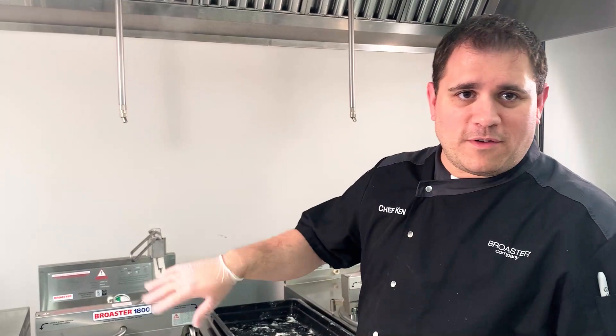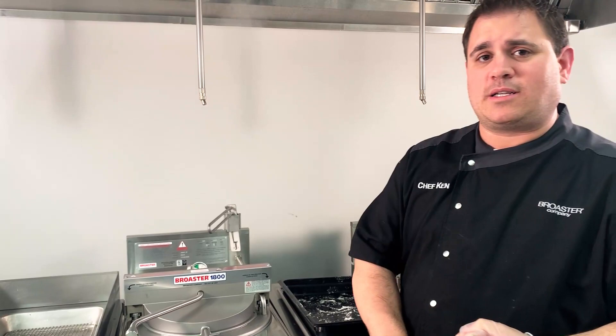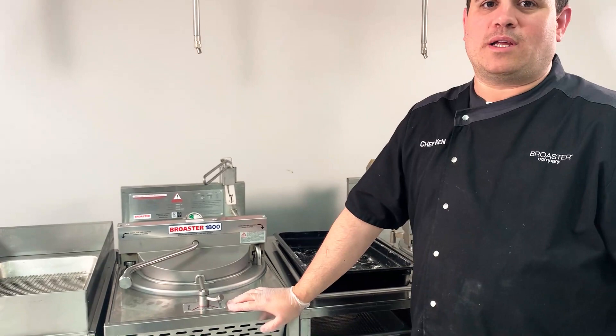While our chicken's cooking, let's talk a little bit about the benefits of a broaster pressure fryer. One, we have a round cooking well for even heating, built-in filtration, our smart touch touchscreen with presets built in. Pressure frying gives you a faster cook time, a moister, juicier product with a higher yield. Better for your oil quality, less oil absorption, giving you a crispy outside on your chicken and a juicy inside, and it's not real greasy. And the best thing about a broaster pressure fryer is the reliability. These things are built to last right here in Beloit, Wisconsin — just an awesome piece of equipment.